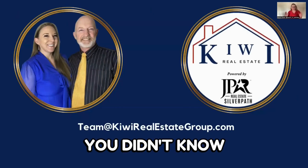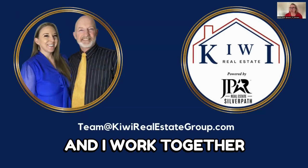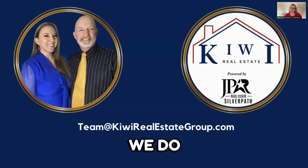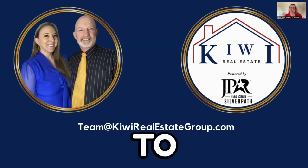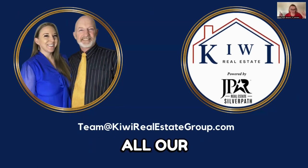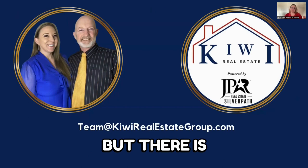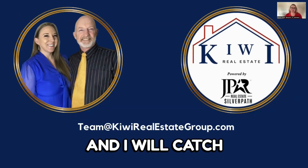Just in case you didn't know, I am part of a husband and wife team. My husband Ken and I work together in the real estate industry — we're the Kiwi Real Estate Group. We also do Serving Utah Heroes, which gives back thousands to hero clients when they buy, sell, or refinance a home. If you need to get hold of us, all our information is below this video. Reach out with any questions and I'll catch you on the next video.